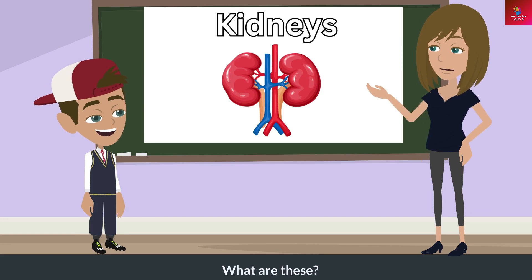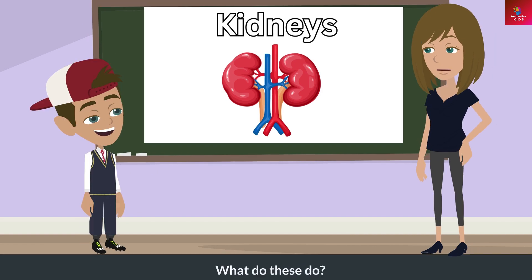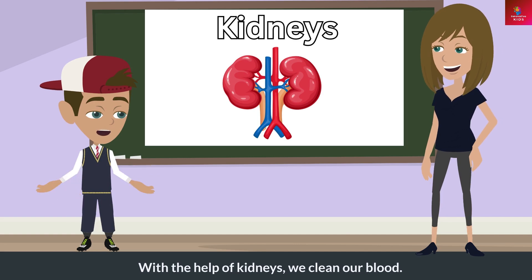What are these? These are kidneys. What do these do? With the help of kidneys, we clean our blood.